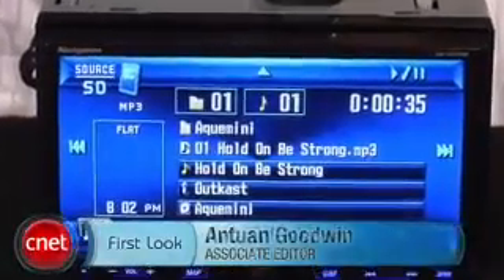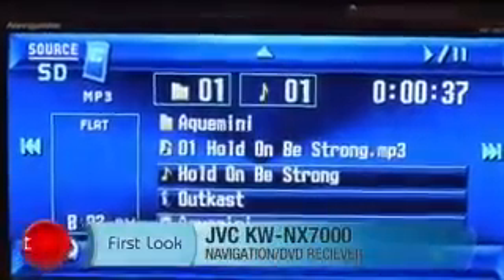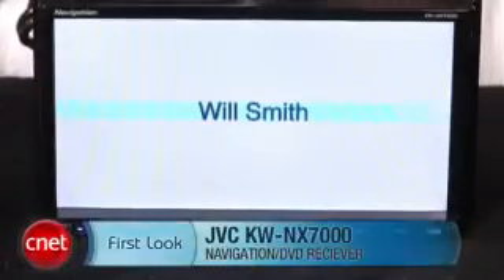My name is Antoine Goodwin and this is your first look at the JVC KW NX 7000. The NX 7000 is a double-din touchscreen navigation unit.